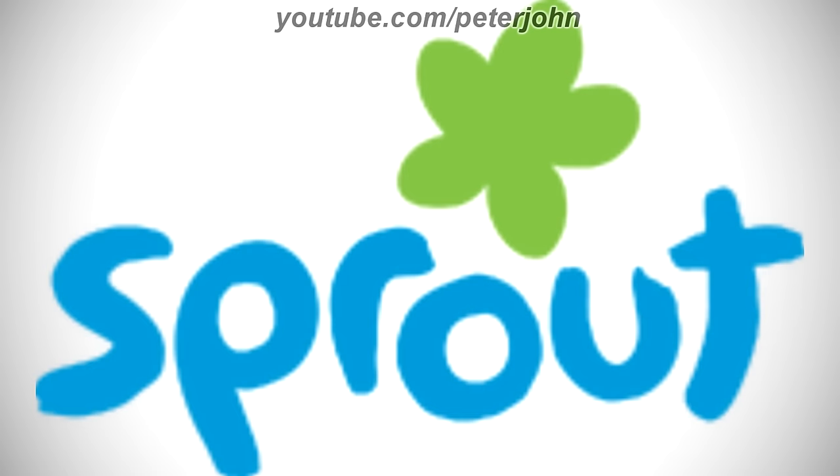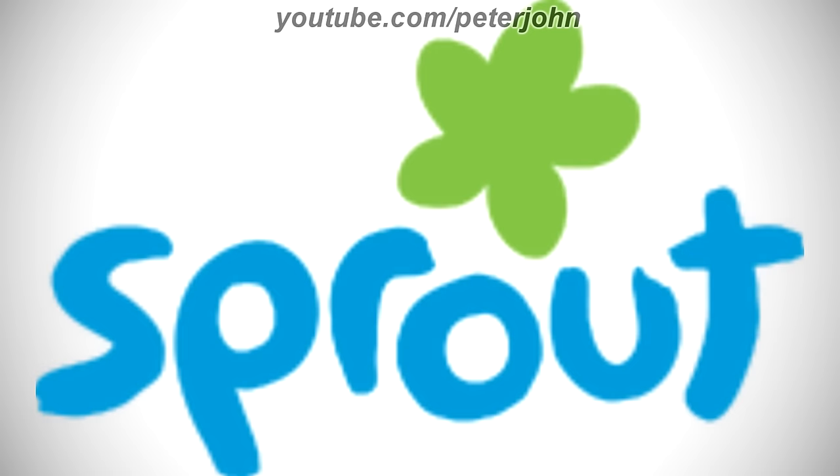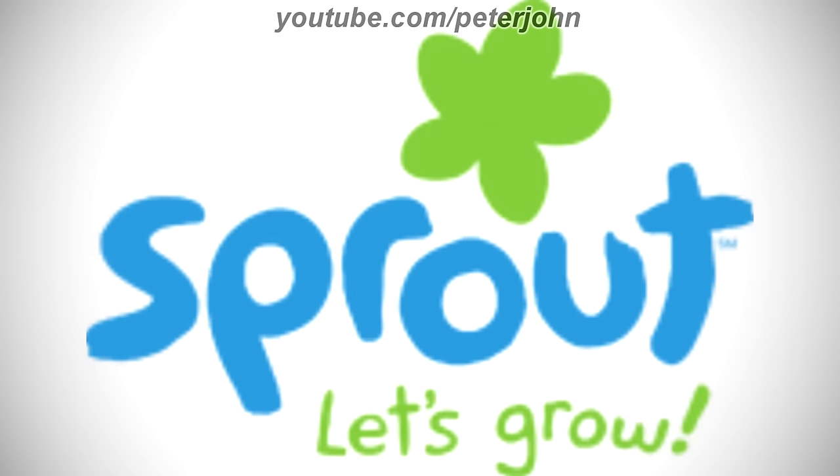2009 to 2017, here we have the logo of the second Universal Kids name, Sprout. The words PBS and Kids have been removed. Here is the green version, the flower, the version with the slogan, and a bumper.